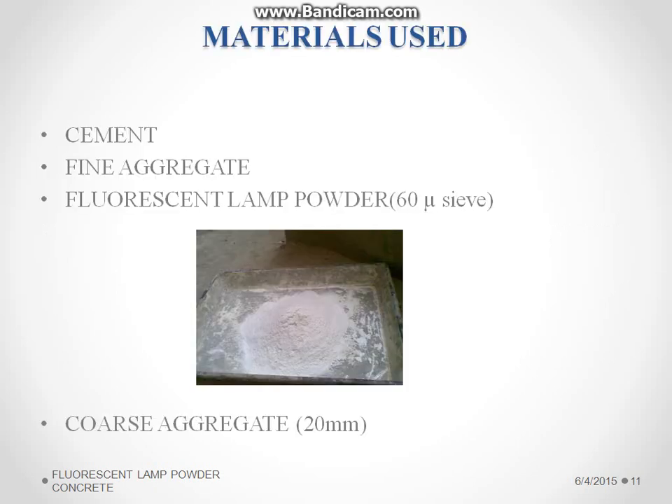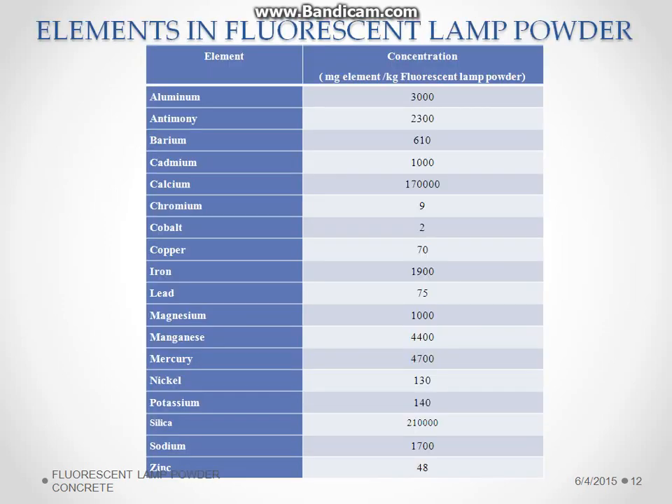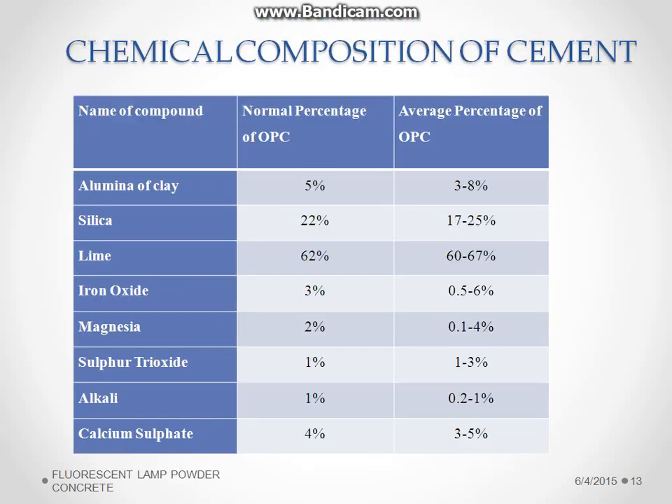The materials used are cement, fine aggregate, fluorescent lamp powder, and coarse aggregate. The coarse aggregate is 20 mm, and the fluorescent lamp powder is sieved through a 90-micron sieve; those retained in the 60-micron sieve are used for partial replacement of cement. Since the fluorescent lamp powder contains silica and aluminum in large quantities, it acts as a good binder for cement. These are the chemical compositions of cement.